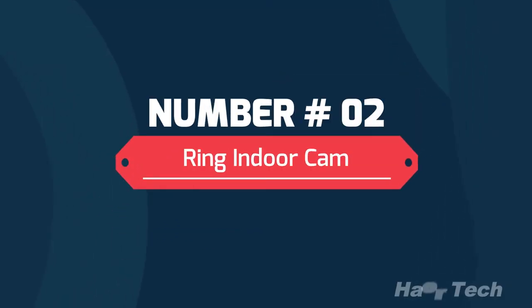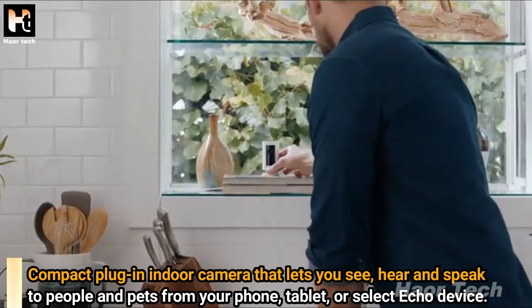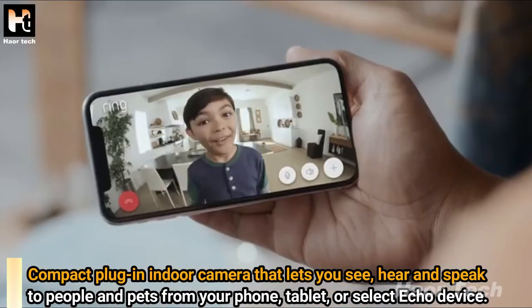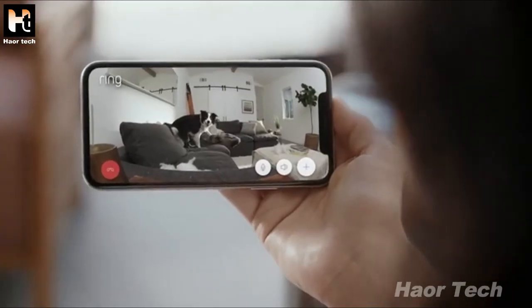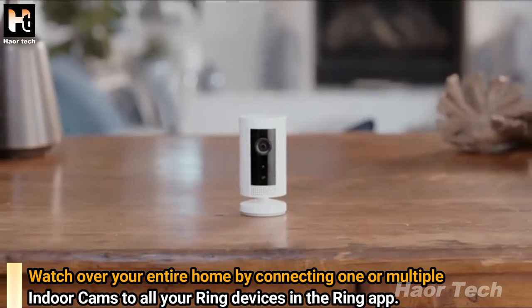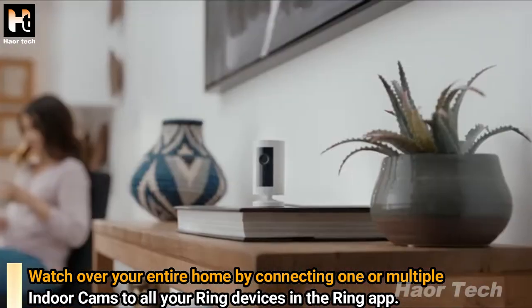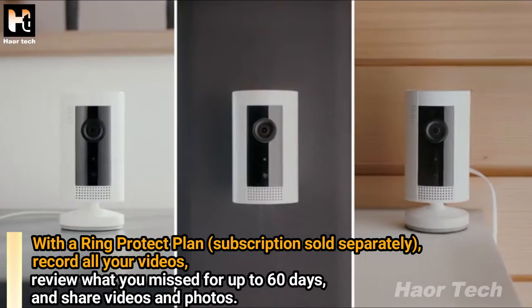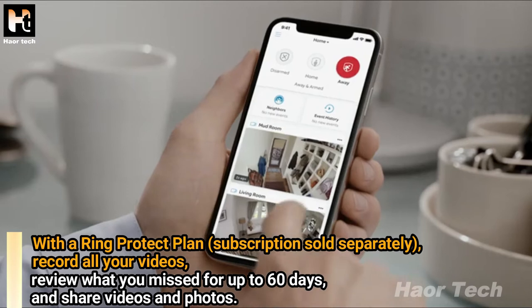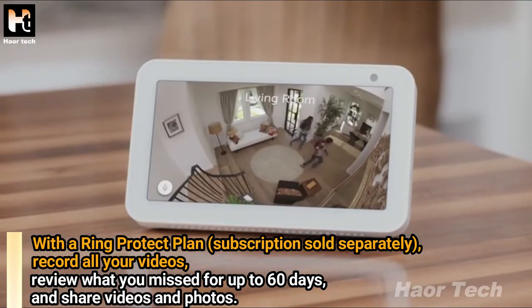Number 2: Ring Indoor Cam. A compact plug-in indoor camera that lets you see, hear and speak to people and pets from your phone, tablet, or select Echo device. Watch over your entire home by connecting one or multiple indoor cams to all your Ring devices in the Ring app. With the Ring Protect plan (subscription sold separately), record all your videos and review what you missed for up to 60 days, and share videos and photos.